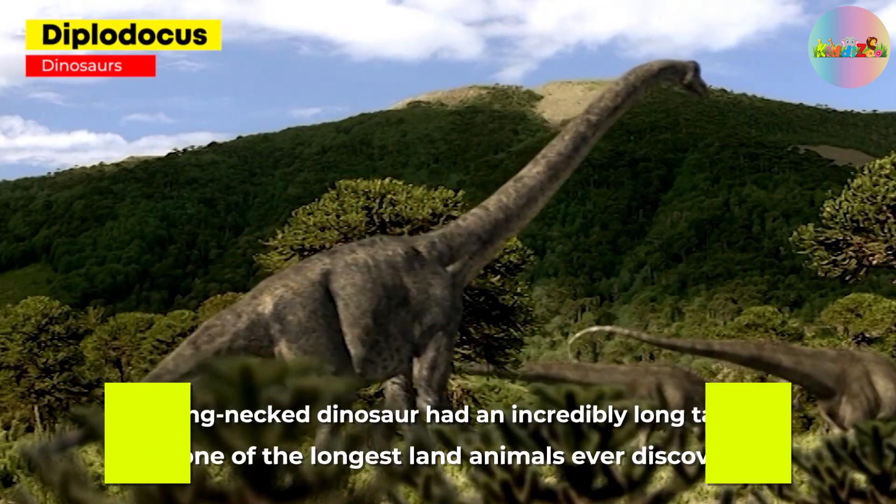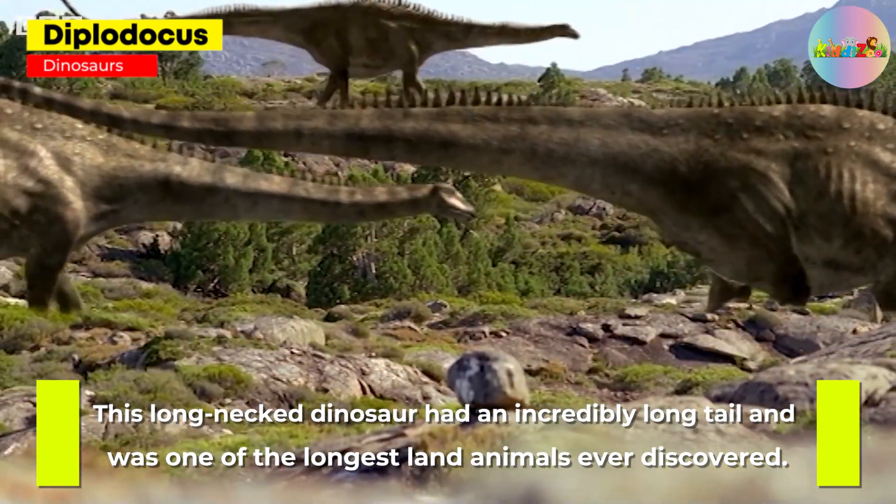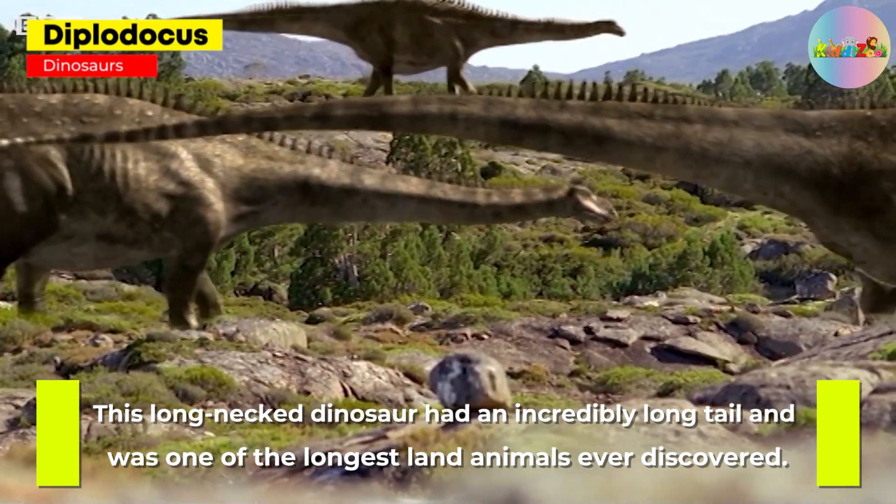Diplodocus: this long-necked dinosaur had an incredibly long tail and was one of the largest land animals ever discovered.